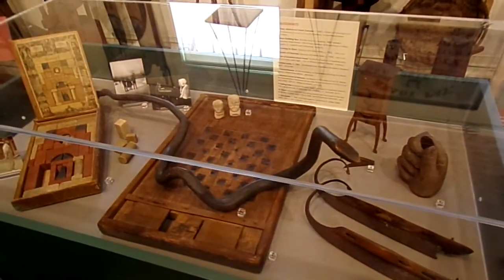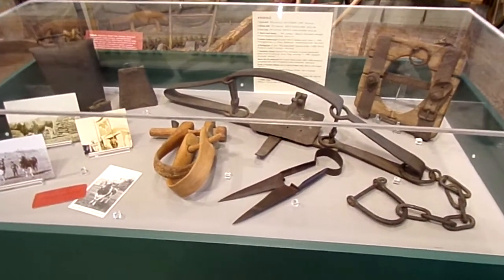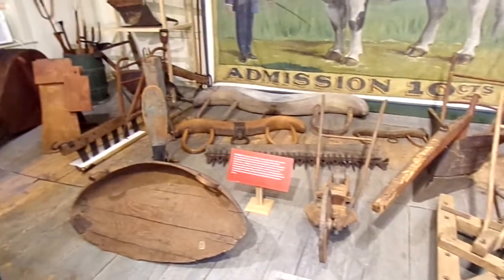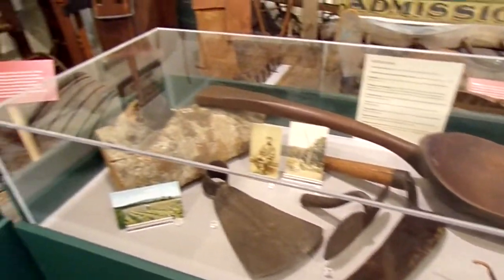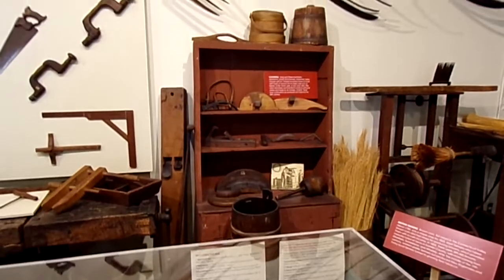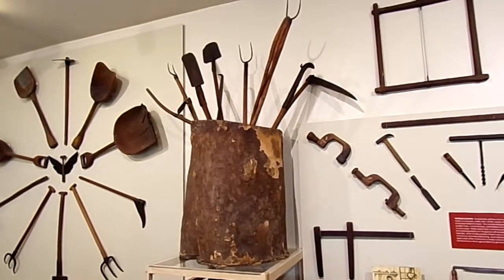Items that children would have used, traps, farm equipment, woodworking tools. This museum is an incredible collection of old tools and how our ancestors lived. Thank you very much.